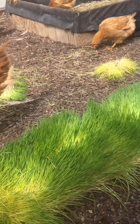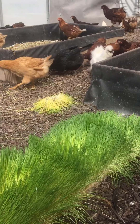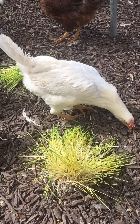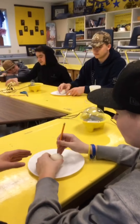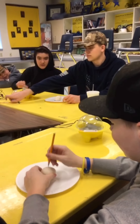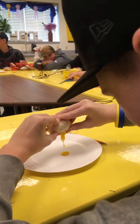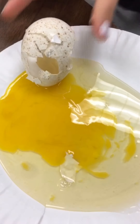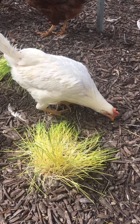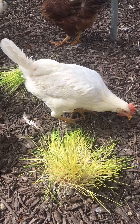Sprouting also gives chickens more fiber. Sprouts are loaded with chlorophyll and beta-carotene, which makes their yolks a lot darker. Some people believe that it leads to a more nutritious egg — that's up for debate — but it definitely makes the yolks a lot darker.